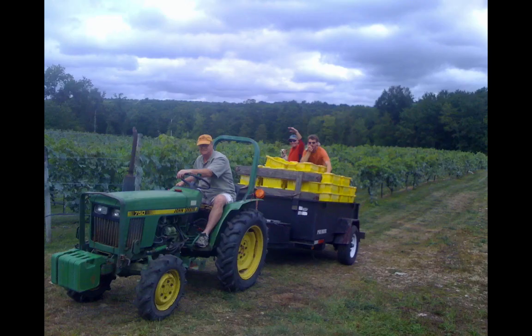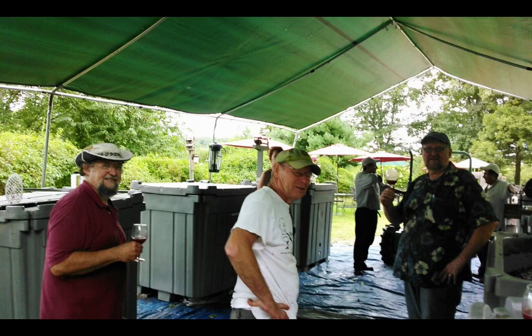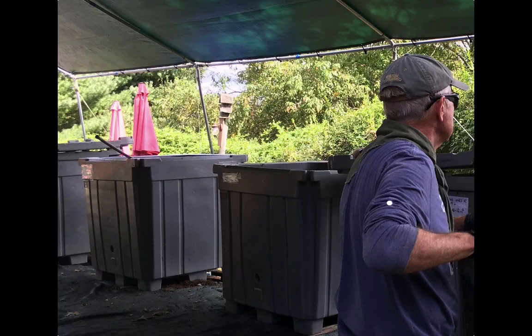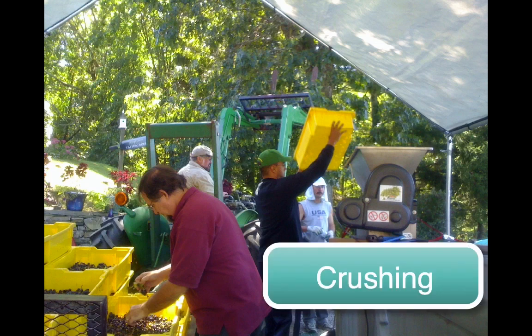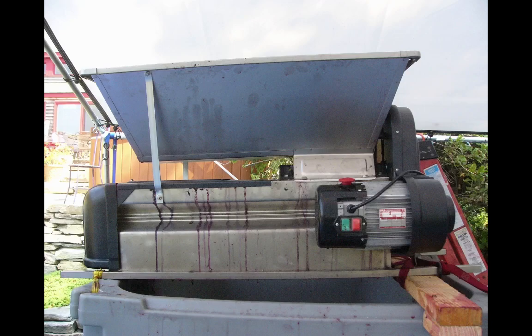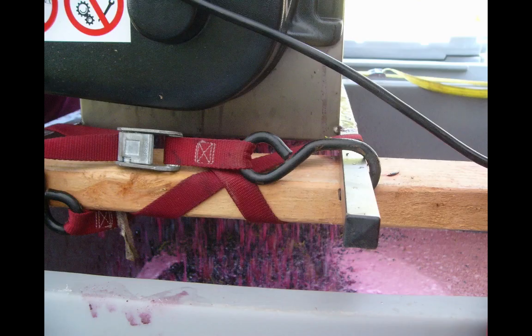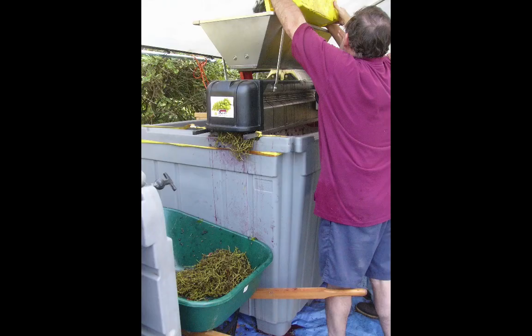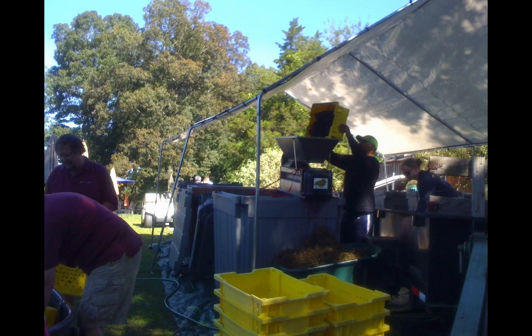The full bins are gathered up, placed on the tractor, and driven up to the crush pad. Our crush pad is located right behind the tasting room. It's a huge big tent filled with these big gray totes — insulated containers for holding the crushed grapes. Here the bins are emptied into a machine called a crusher-destemmer. There's a large auger in the bottom that pulls the grapes down against a stainless steel grate where the grapes get crushed. Gravity helps all of the grape parts to fall down into the tote while the stems are pushed out the side and collected in a wheelbarrow. This process continues until all the grapes are crushed.